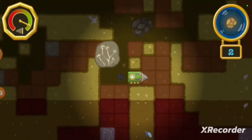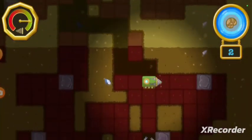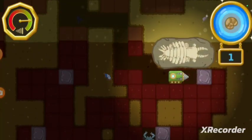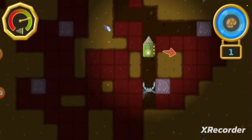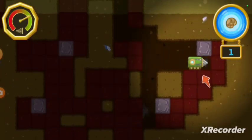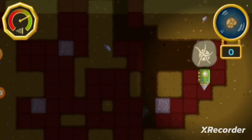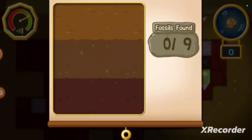It looks like a plant, but it doesn't have any leaves, flowers, or roots. Interesting. The troglobite says there's a fossil in that direction. Let's go find it! We found all the fossils! Nice digging! Let's see how many fossils we found.